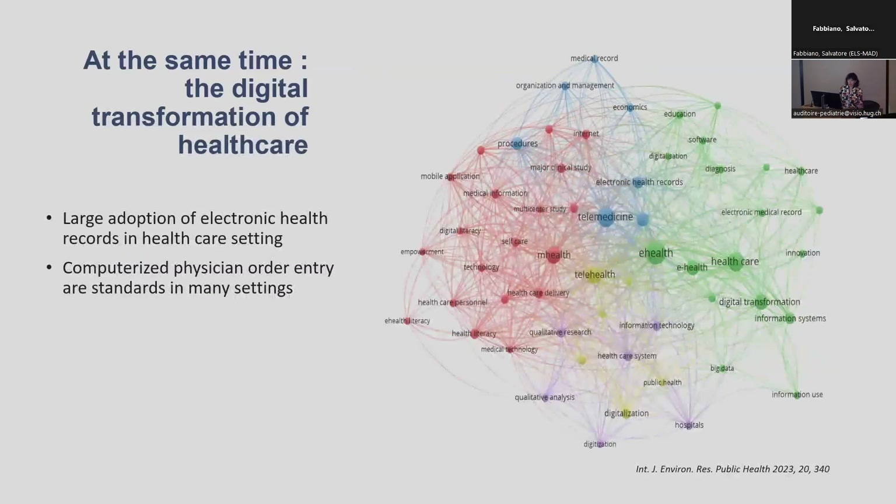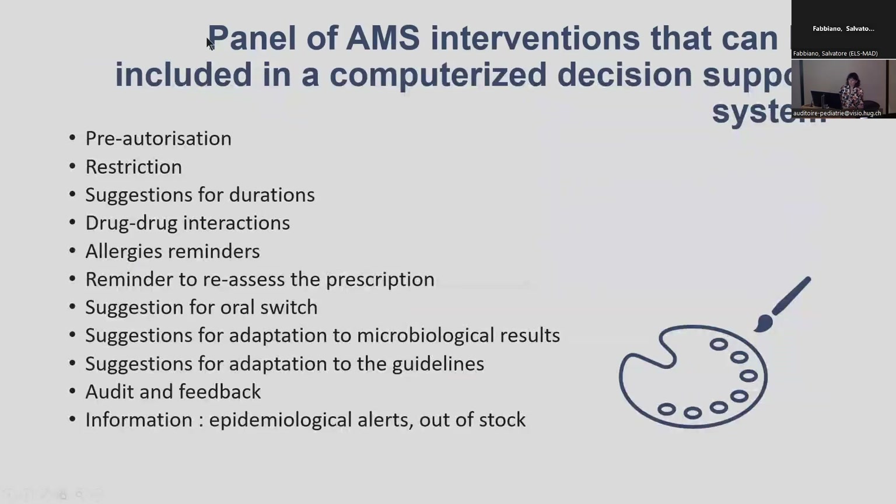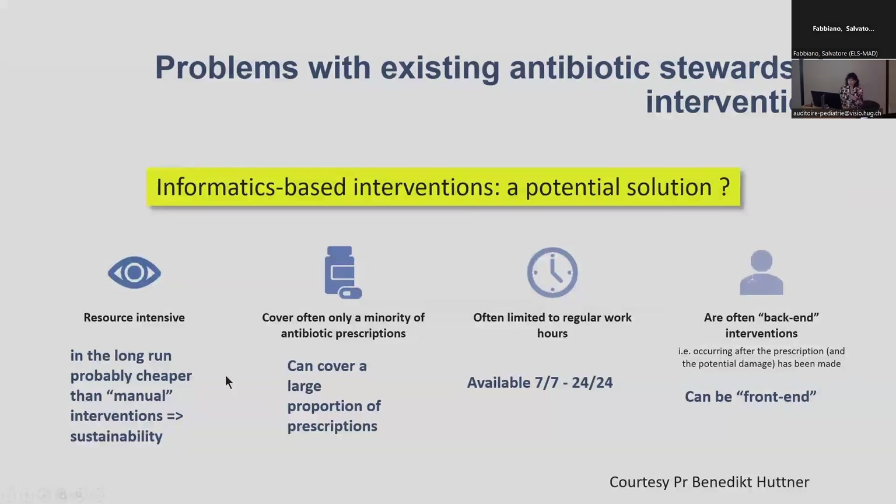At the same time, more and more we have electronic health records in healthcare settings, and computerised physician order entry is becoming a standard. We could integrate many of these interventions directly at the time of prescription, such as suggestions for duration, allergy reminders, oral switch, etc. Theoretically, these tools could be a potential solution — they may be cheaper in the long term, they cover a large proportion of prescriptions, they are available at any time, and they can even provide advice before the prescription.